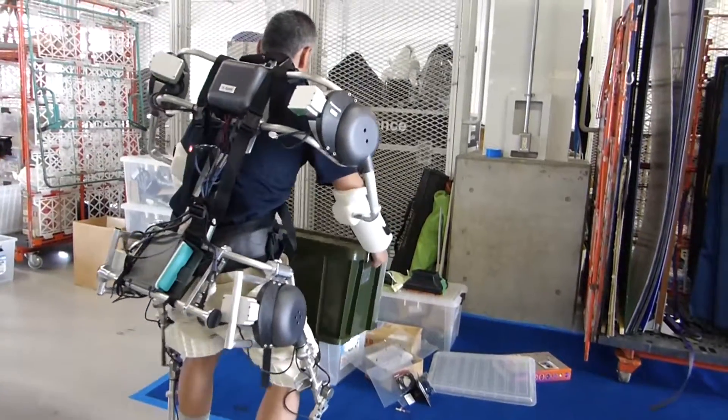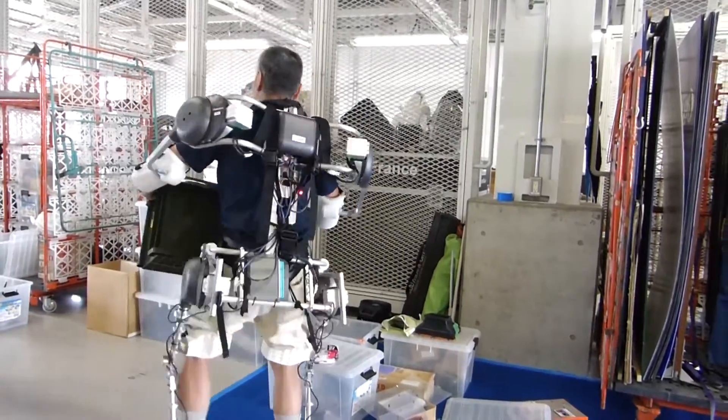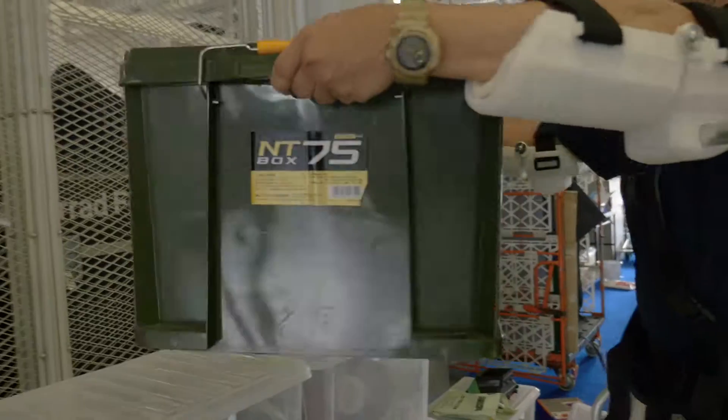In other words, this suit will help, for example, lighten the load when lifting heavy objects.